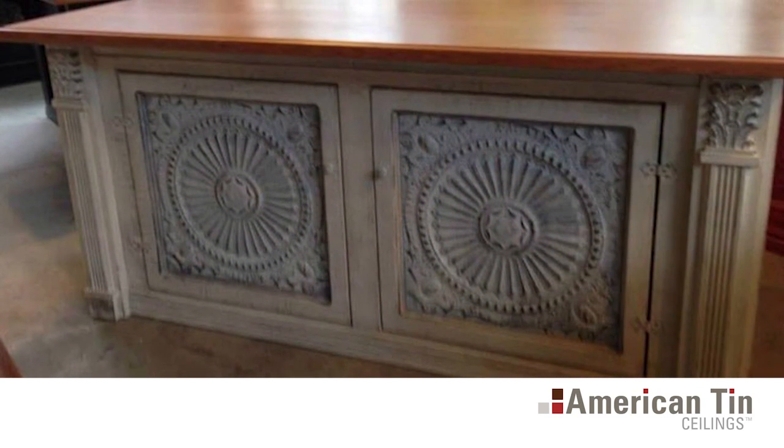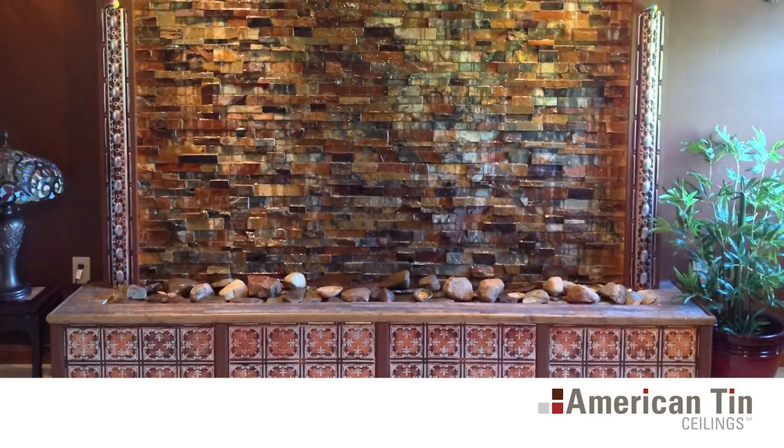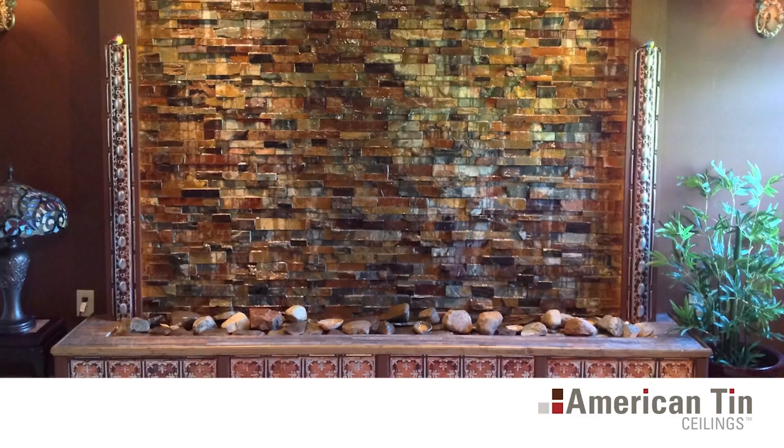From antique furniture to flower boxes, tin tiles are as beautiful as wall art as they are finished installations, ideal for DIYers and craft enthusiasts alike.